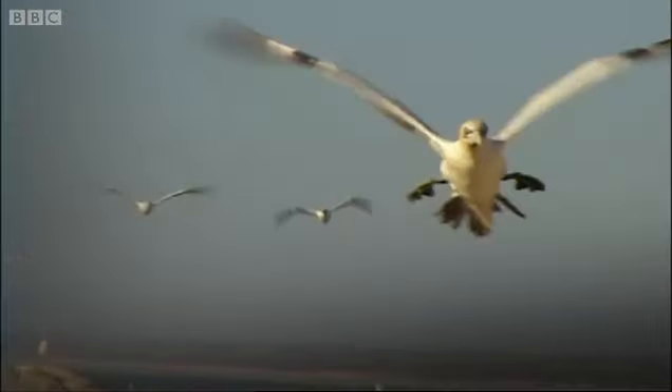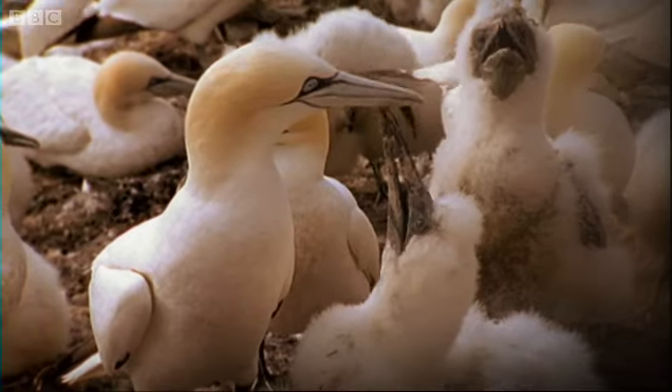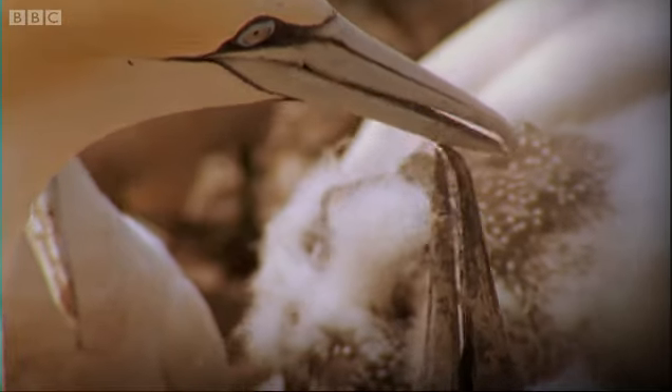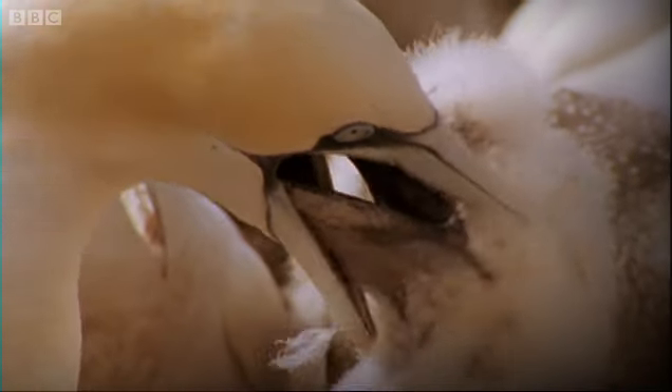Sometimes gannets make a round trip of 400 miles with over 132 dives. But by sunset they're back home with a delicious throat full of warm sushi for supper. No wonder they grew up so fast.